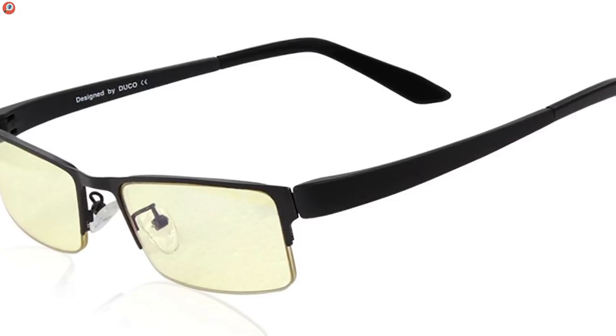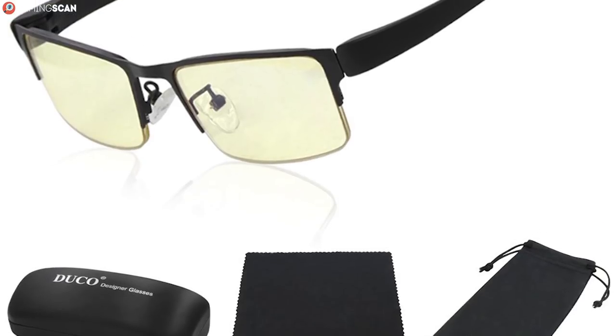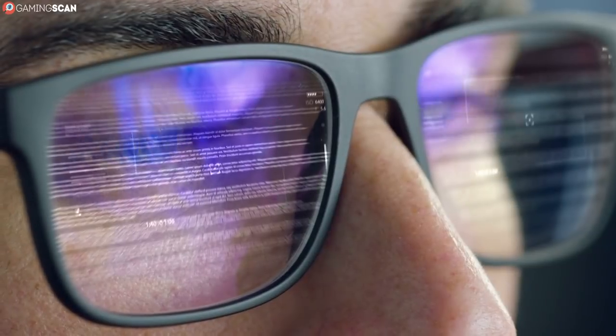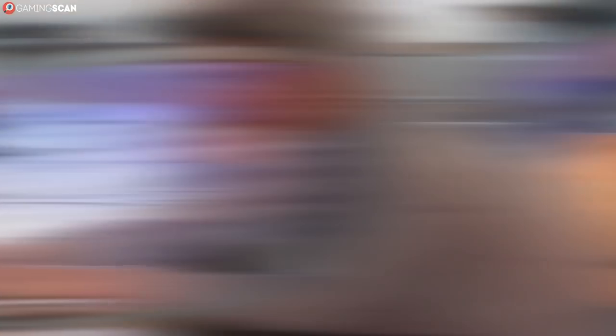At first glance, they look kinda like your everyday professional glasses, albeit with a slightly amber tint. It's of course a given that they protect your eyes from UVA and UVB light, and slightly reduce the amount of blue light that passes through them. But they also have much better structural ability